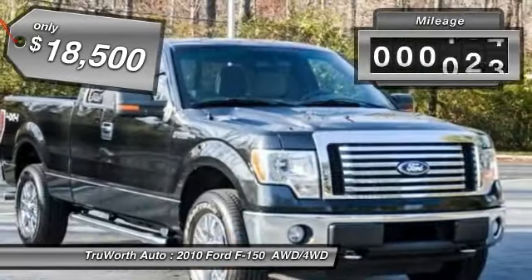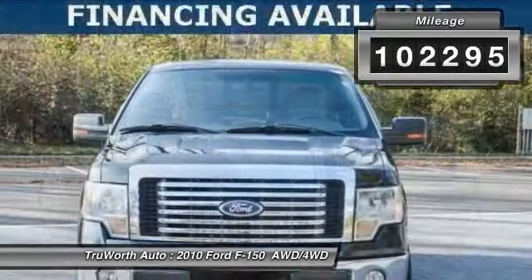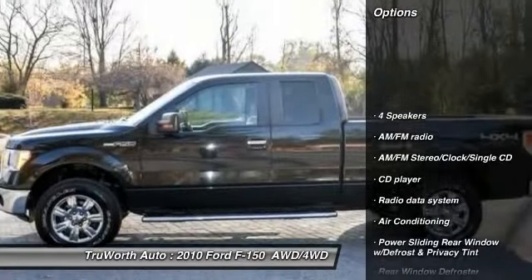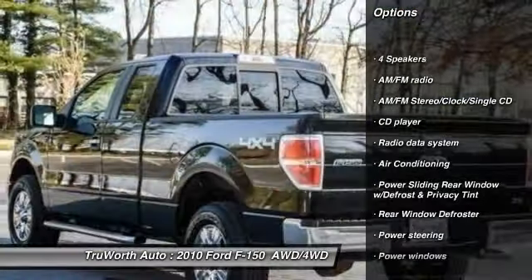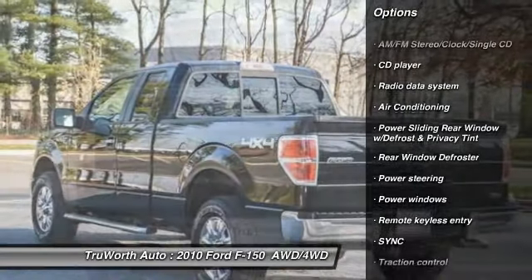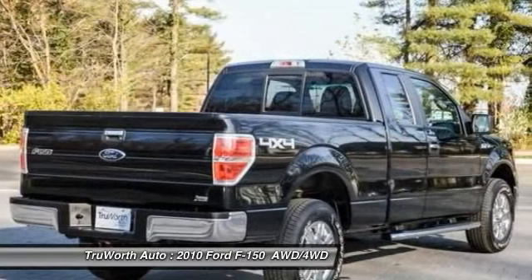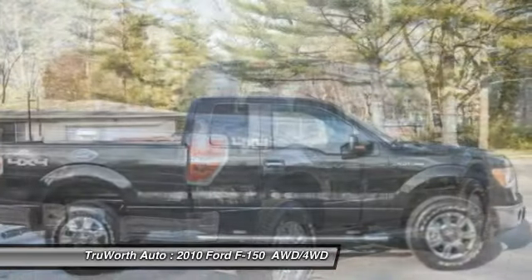This vehicle has less than 105,000 miles. Here are some of this vehicle's great options: traction control, keyless entry, leather-wrapped steering wheel, Bluetooth, dual airbags, air conditioning, front power steering, four-wheel disc brakes, cruise control, center armrest.